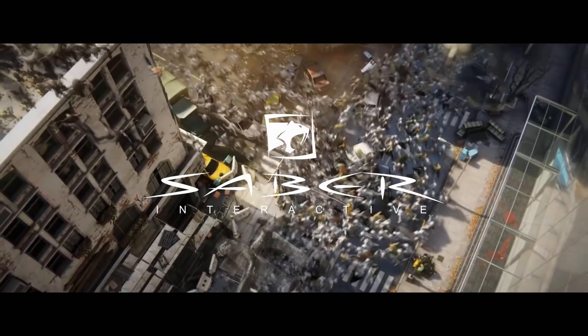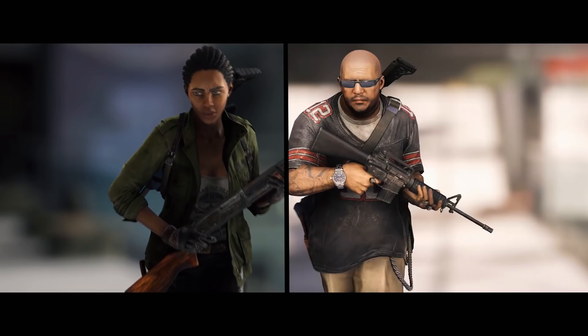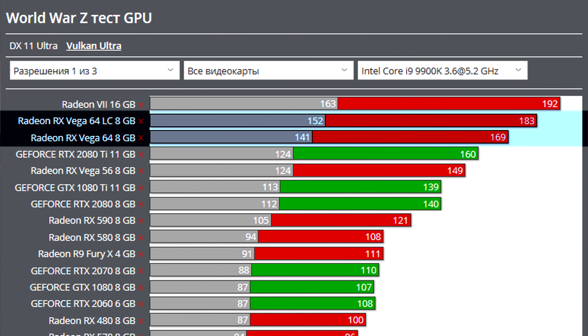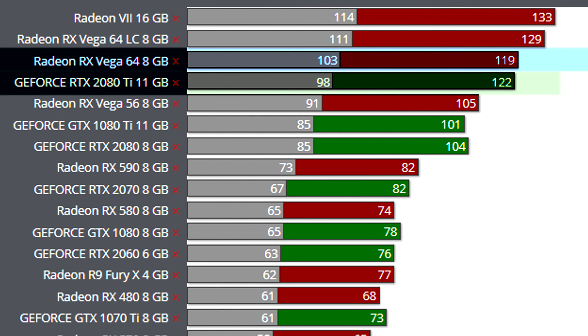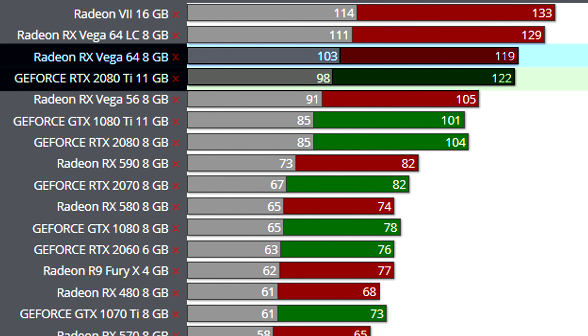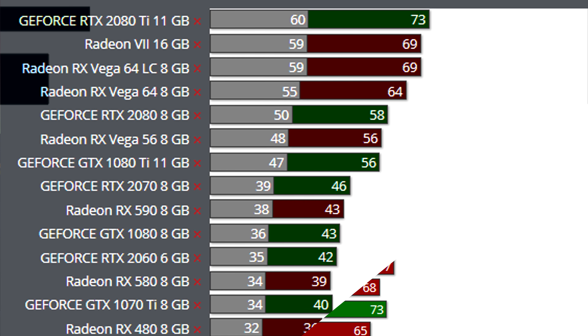Let's get started with AMD. It looks like the Vega GPUs are still aging very gracefully. In fact, in the newly released Left 4 Dead style game World War Z, the Vega 64 manages to outperform a 2080 Ti at 1080p, match its performance at 1440p, and at 4K it loses, but only by around 4fps.